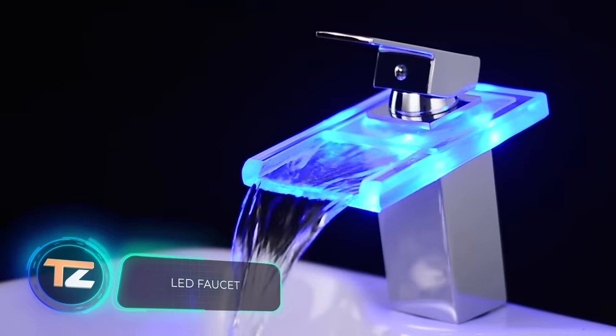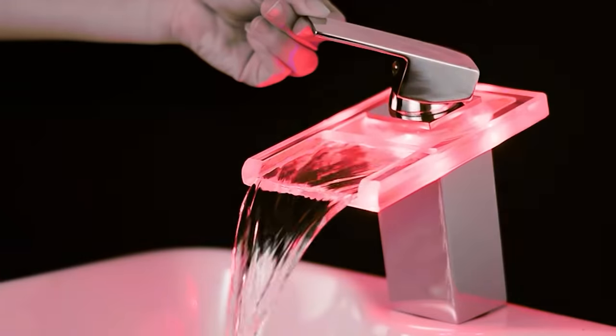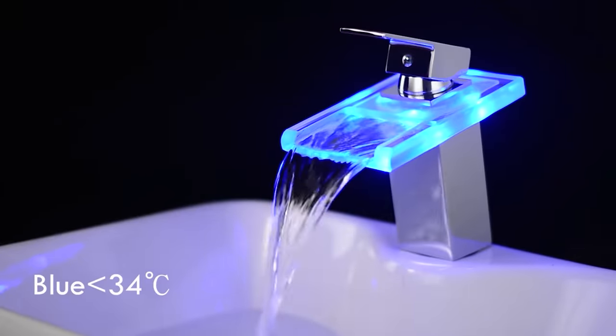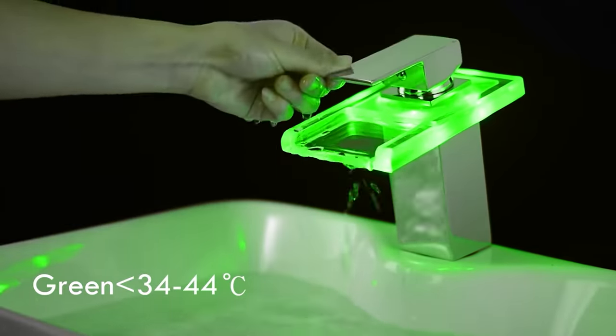This unusual faucet is equipped with a special sensor as well as several bright LEDs. Thanks to them, the color of the glow changes depending on the temperature of the water. If the water is hot, the faucet lights up red; if it's warm, it lights up green; cold water makes it glow blue. The price starts from $35.